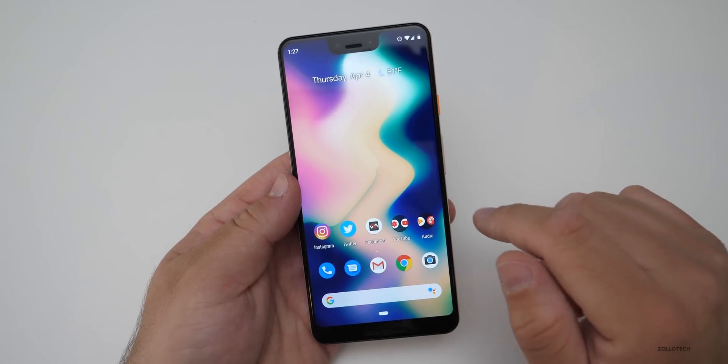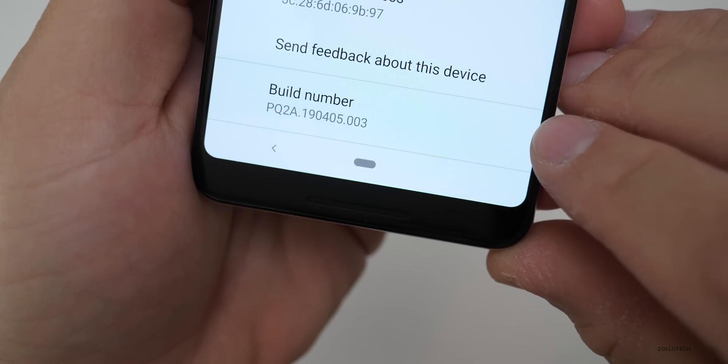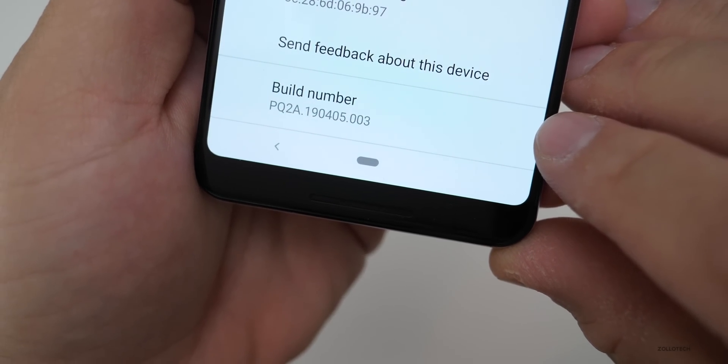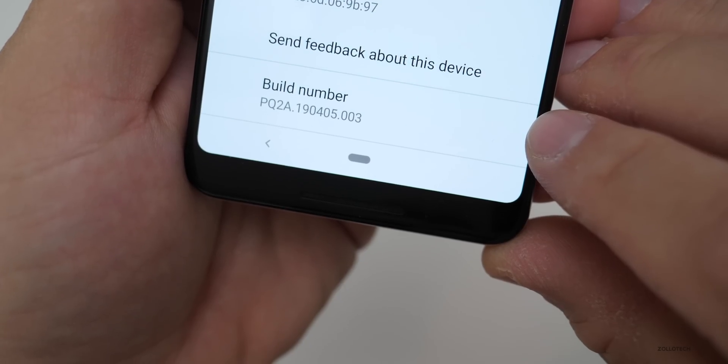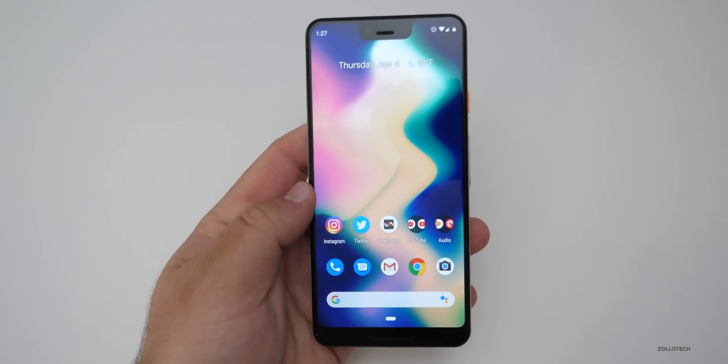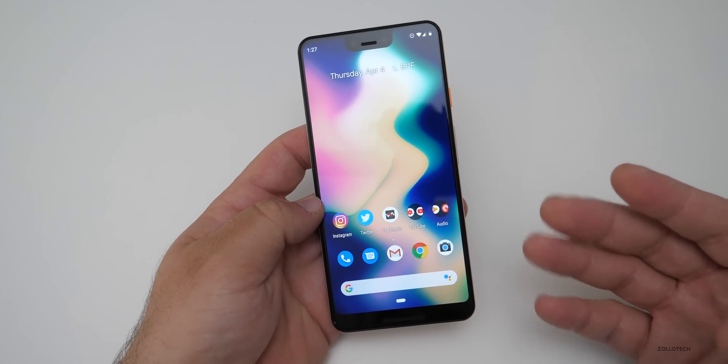The build number on the Pixel 3 XL — this is going to vary depending on which device you have — is PQ2A.190405.003. This particular update has four major fixes and some security updates.